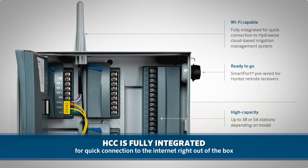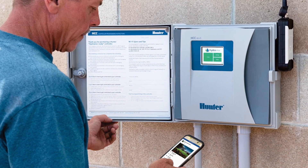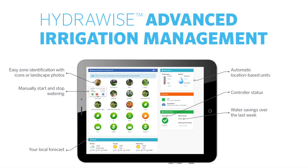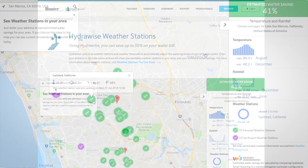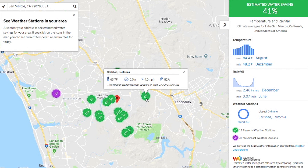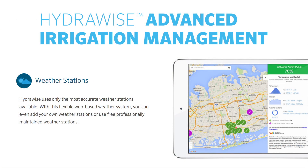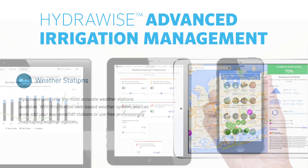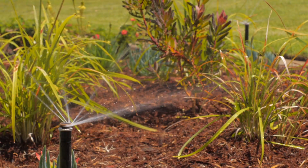Further, HCC is fully integrated for quick connection to the internet right out of the box without any add-ons or plug-ins required. Adding the flexibility of Hydrawise to a commercial or municipal site not only allows for remote landscape management from anywhere in the world, it also provides automatic daily adjustments to watering schedules based on real-time, locally measured conditions, and forecast data sourced from highly accurate internet-connected weather stations. This predictive watering feature is invaluable to not only the irrigation professional, but also the overall health and aesthetics of the landscape.